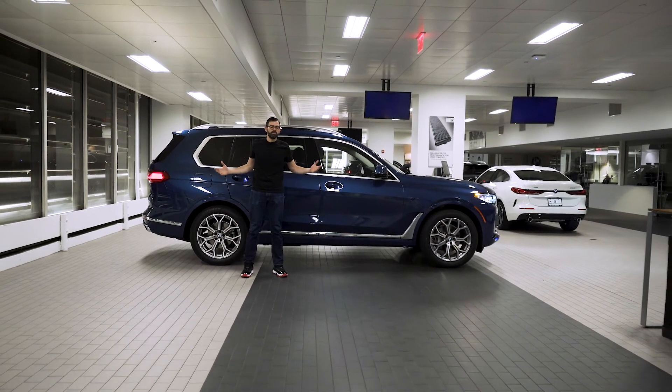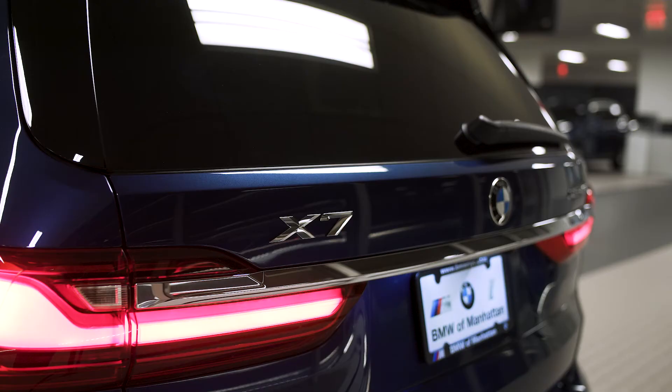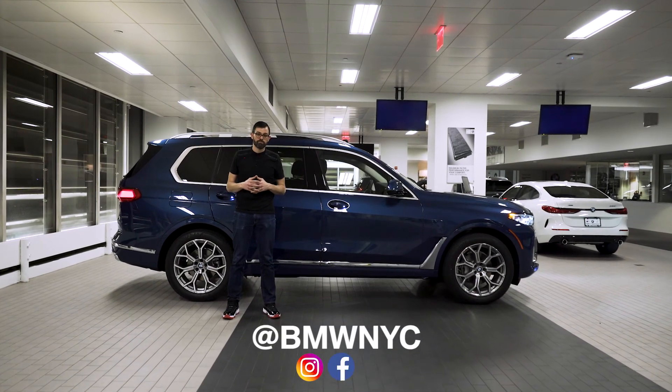Everything you know about BMW in the biggest BMW ever. This has been your snack pack on the BMW X7. Be sure to follow us on all of our social channels — BMW NYC on Instagram, Facebook, and YouTube. Thank you.